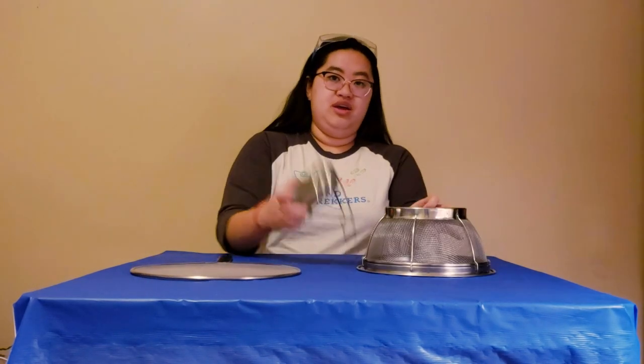Hi guys, I'm Kat from the Mindtrekkers, and today I'm going to show you a cool STEM activity that you can try at home. This demo is called Faraday Cage, and all you're going to need to do it is a metal oil splash guard, a mesh strainer, and a radio.